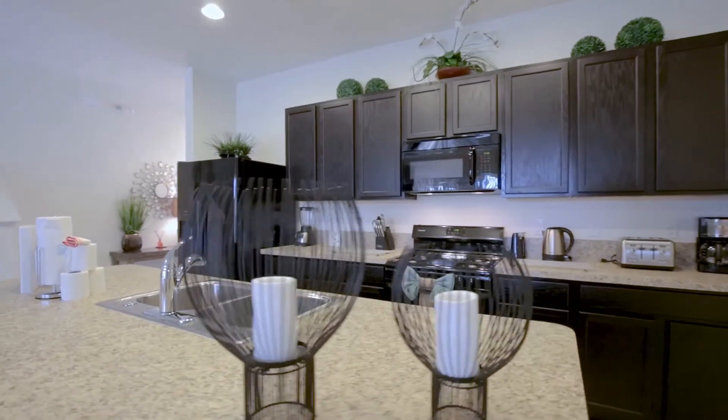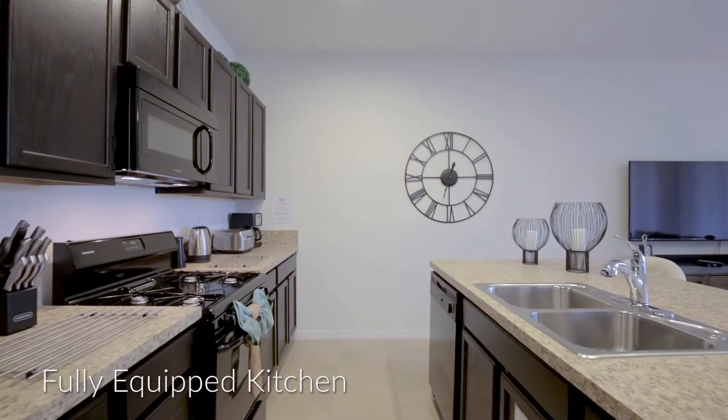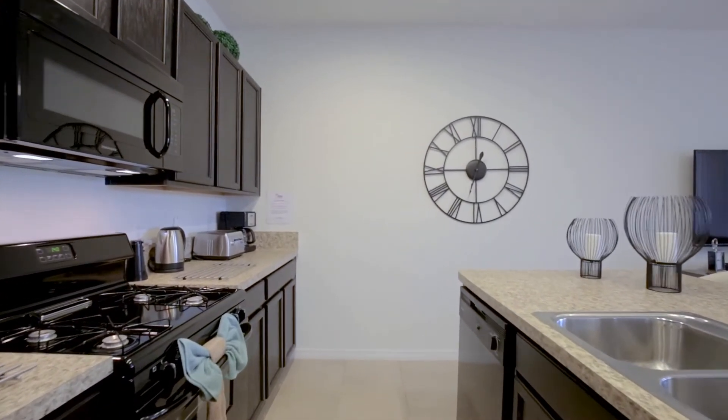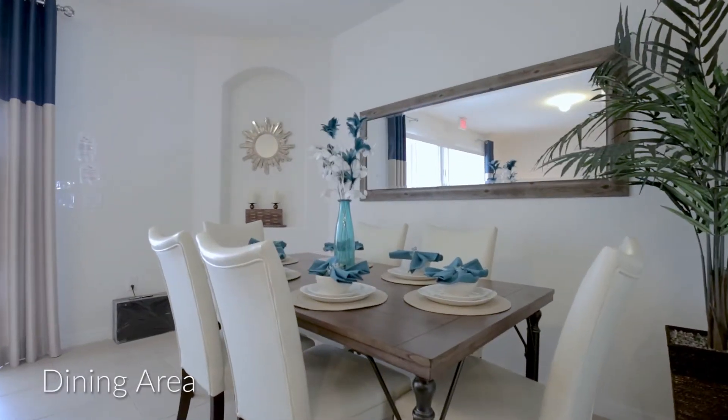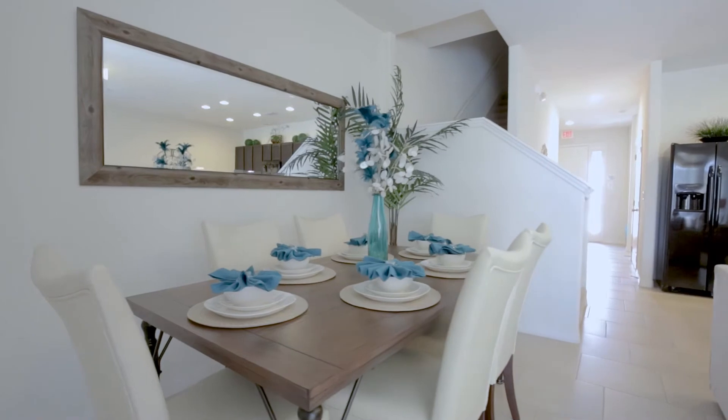Catering is a breeze in our fully equipped kitchen. From healthy breakfasts to full family banquets, we've got you covered. Enjoy your latest culinary creation at the dining table, which seats up to six guests in comfort.